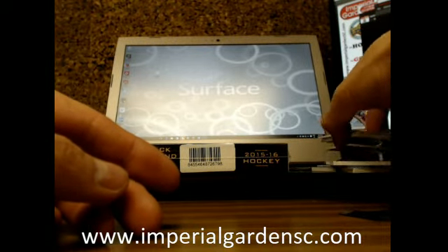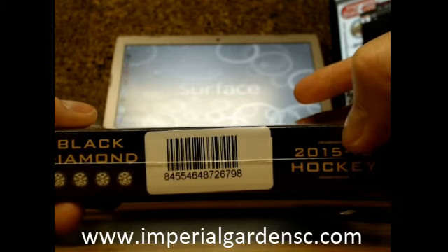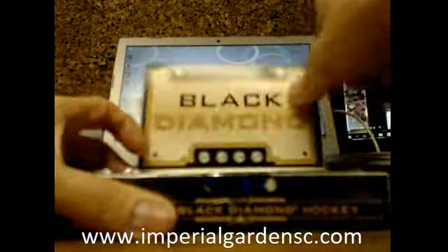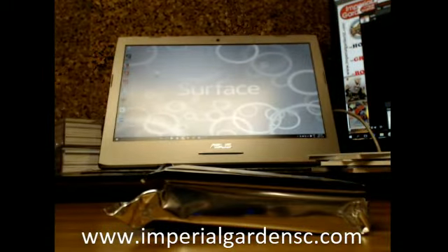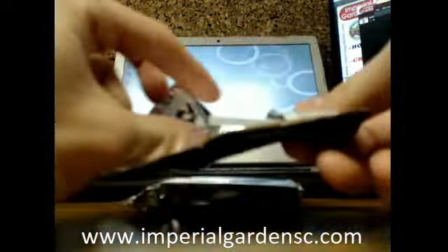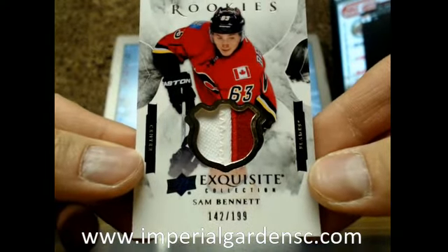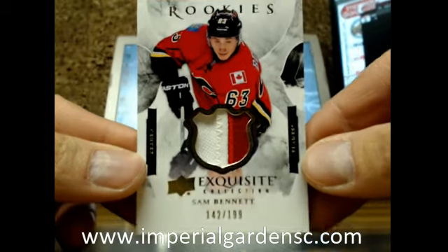This first box was almost better than our other random team break today. And we'll have another big pack here — this one is a two-color, off of the shoulder patch, off of the Canadian flag actually, of Sam Bennett, number 142, at $1.99.